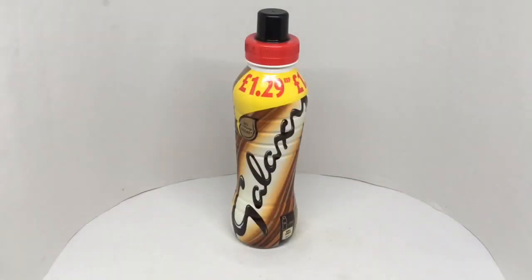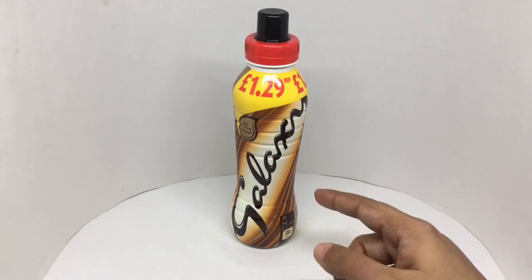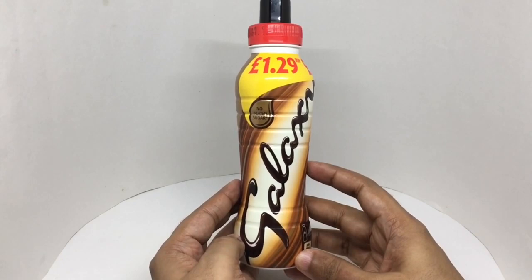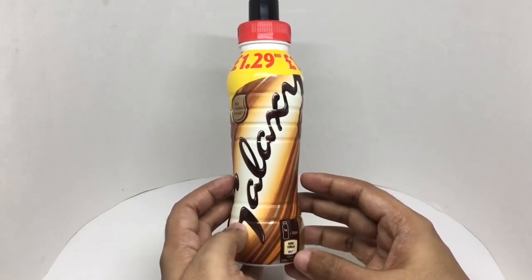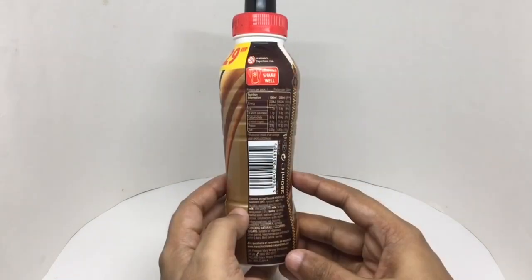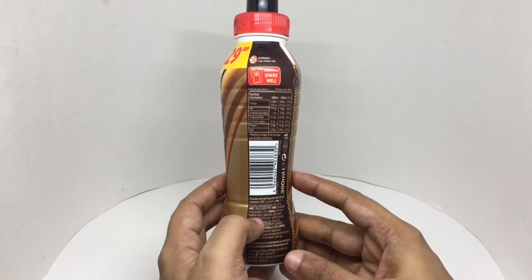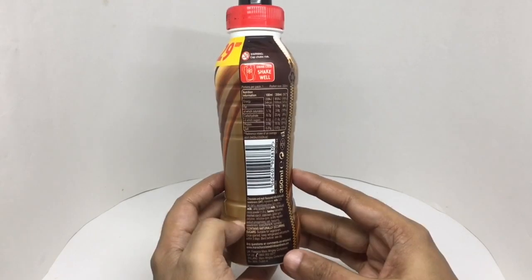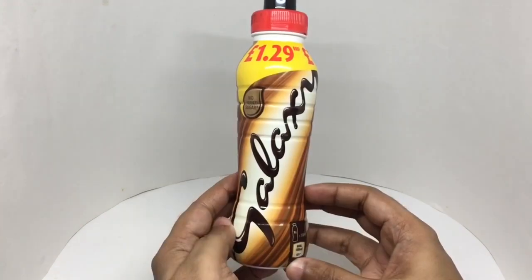Let's take a look at this galaxy drink. Costs around 150 rupees or 2 dollars or so. Similar packaging to the galaxy bar. No added sugar. This has 190 calories. Ingredients are milk, whey powder, cocoa powder, barley malt extract, modified starch, stabilizers. Looks like this is from Dublin, Ireland. So let's taste it.